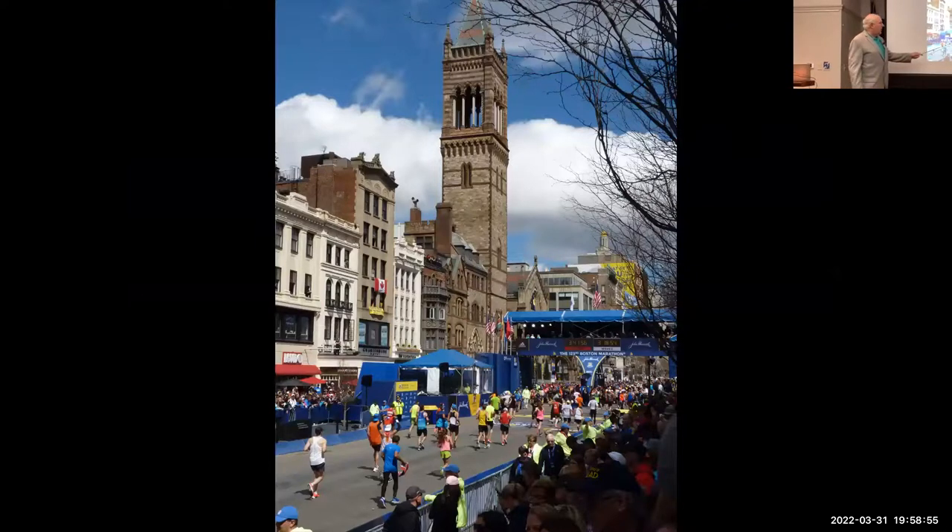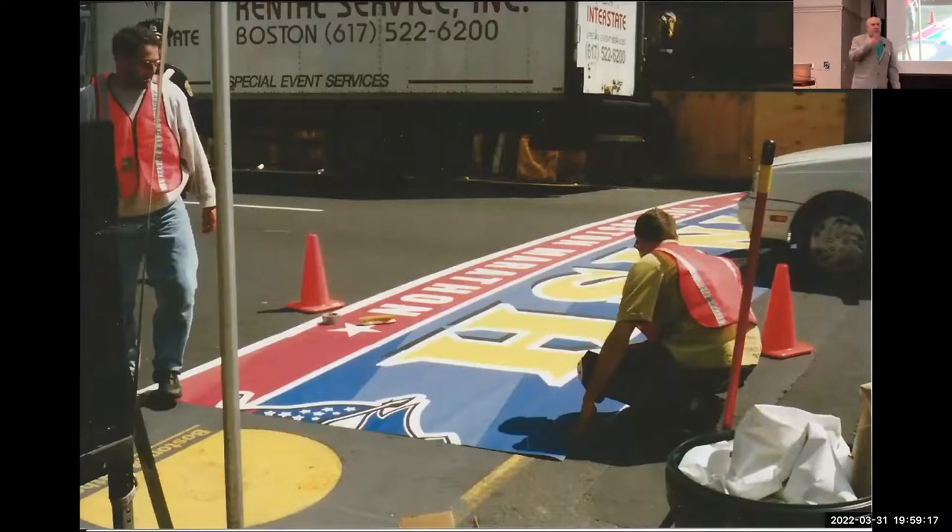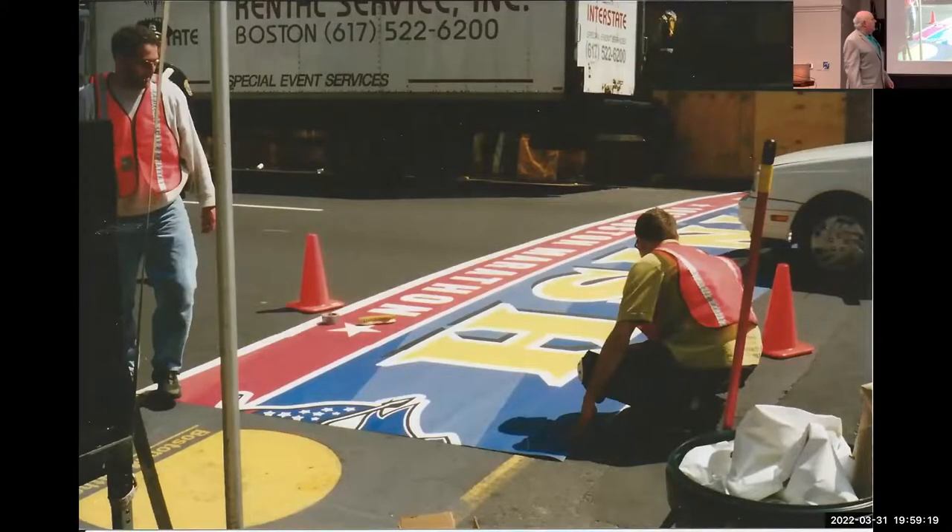Once you cross the finish line — you can see the church tower from the beginning of the stretch where you turn off Hereford Street and run right down to the finish — you go through the mass of people beyond the finish. You get your bib number removed, some food, some water, your finisher medal, your Mylar blanket — all the things that come after the finish.